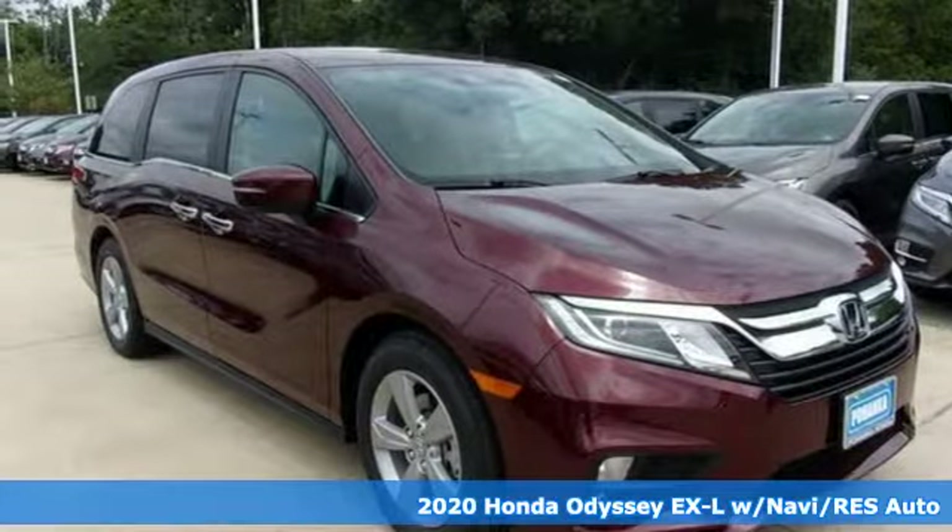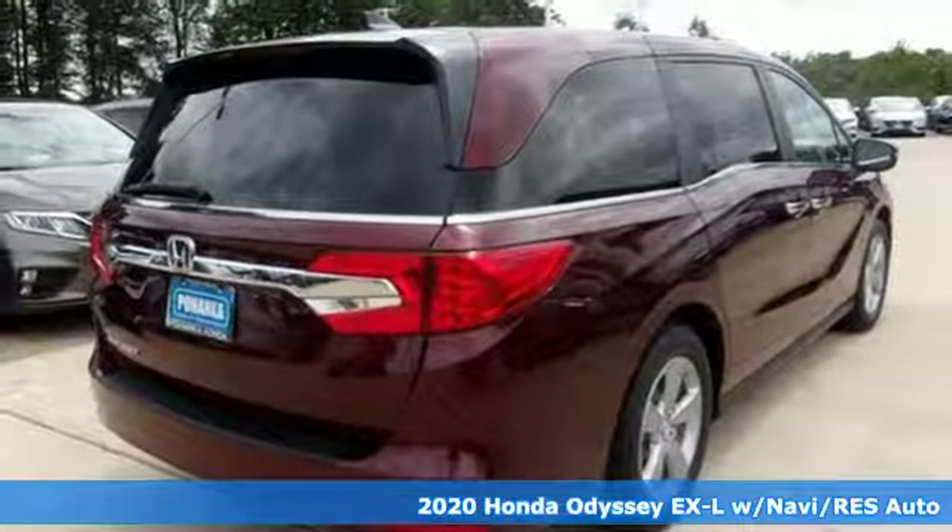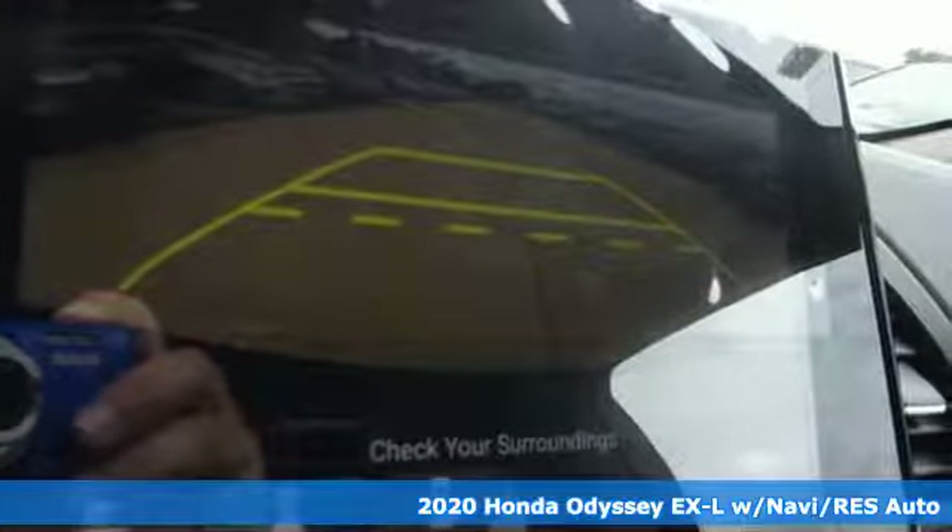It's a new 2020 Honda Odyssey. Its biggest concern is the same as yours, your family. That's why the Odyssey is the champion of meeting your family's needs.